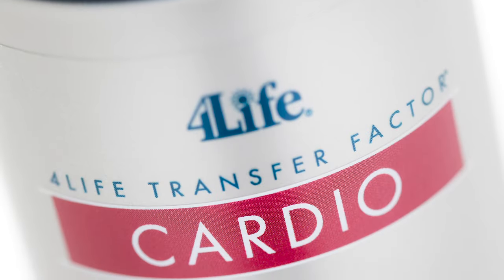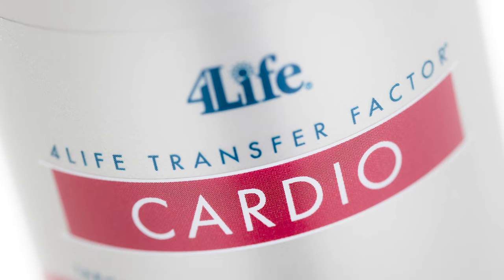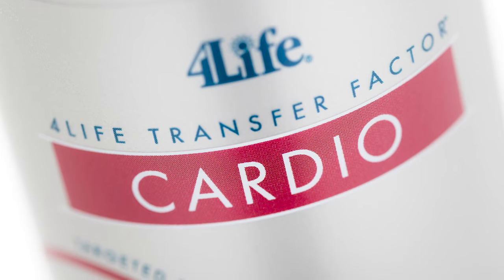Hi, I'm Dr. Brent Vaughn, Vice President of Research and Development here at 4Life Research. And today, it's my privilege to talk to you about 4Life Transfer Factor Cardio, one of our targeted Transfer Factor products.